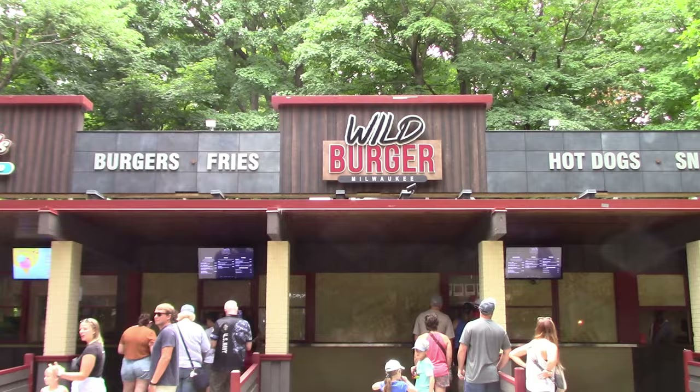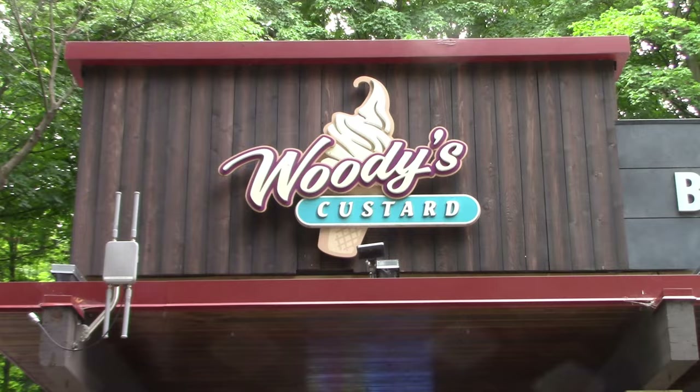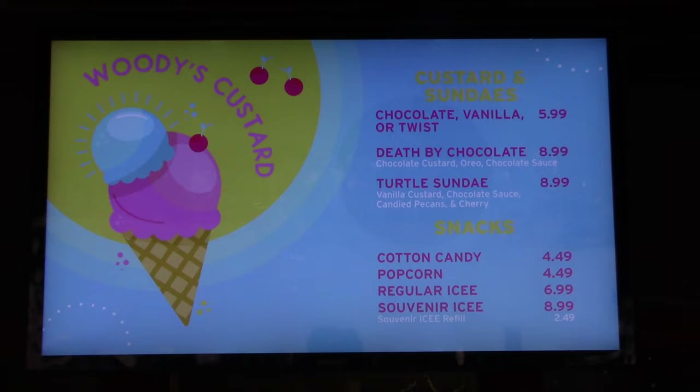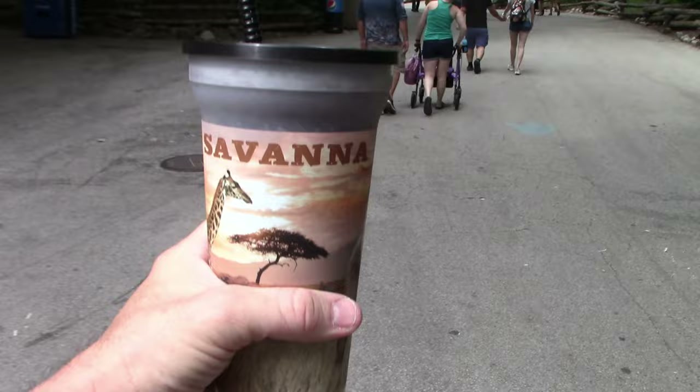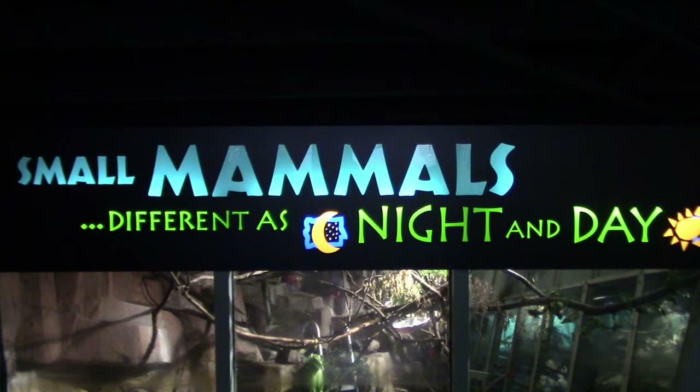There's Wild Burger Milwaukee with a menu board. Just to the left of that is Woody's Custard. I just got my refillable drink bottle for $7.49 — free refills throughout the day. Next up is the small mammals building.